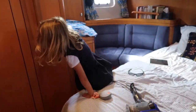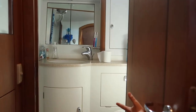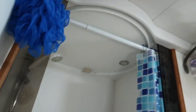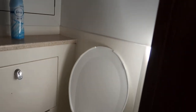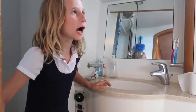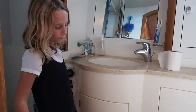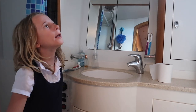My dad's most favorite part of the whole boat — the bathroom! Ten Mississippis later, and that's how you flush.